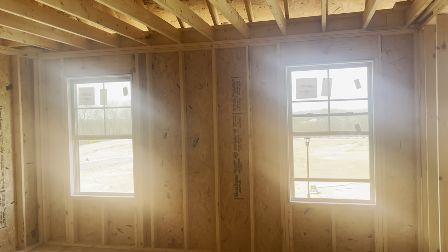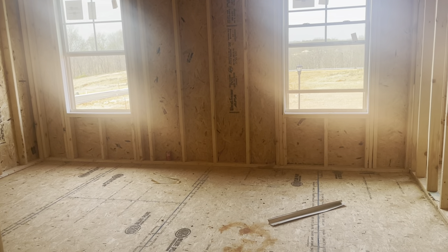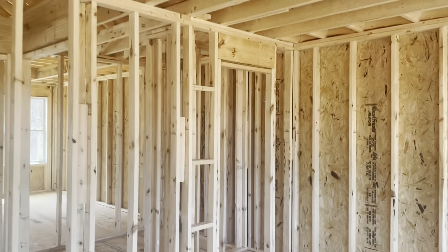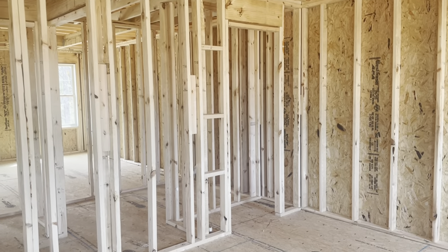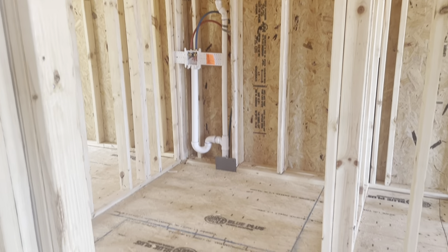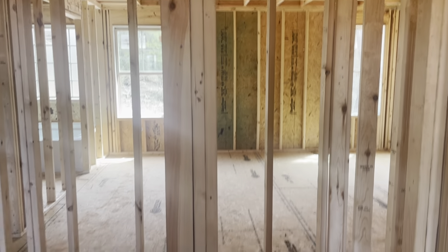And then this is your third guest bedroom with two windows — they're separated, so this is the biggest of the three guest bedrooms. It has a closet there in the corner. Your laundry room space is here at the end of the hall. There's a linen closet outside of that laundry room space.